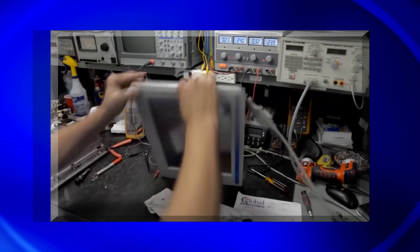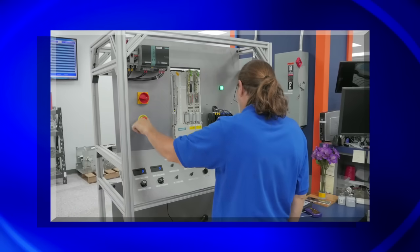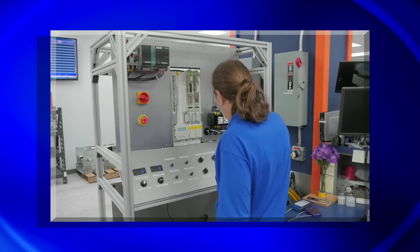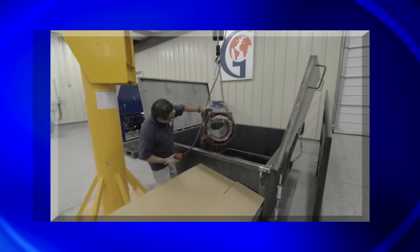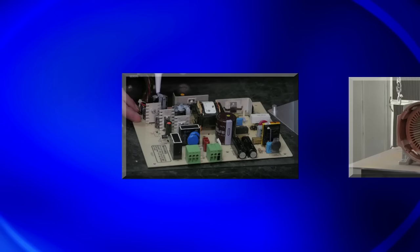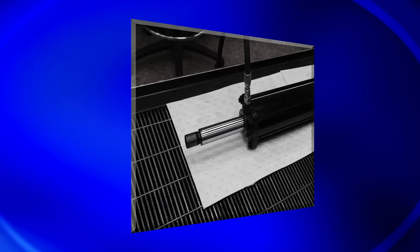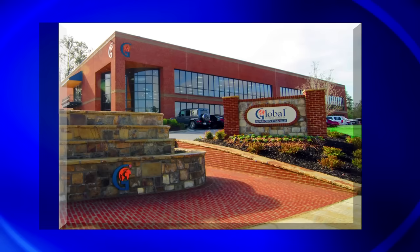We understand the importance of keeping your facility up and running as cost effectively as possible. Traditional repair has historically specialized in just one type of repair, but we've revolutionized the industry with our one-source solution. We repair industrial electronics, motors, servo motors, hydraulics, pneumatics — all under one roof.